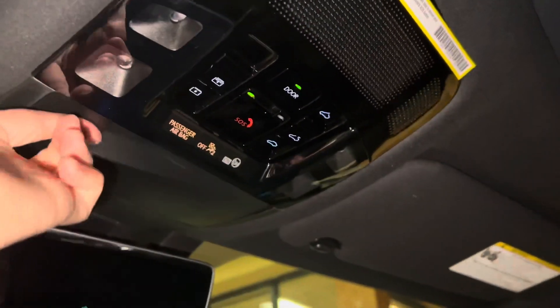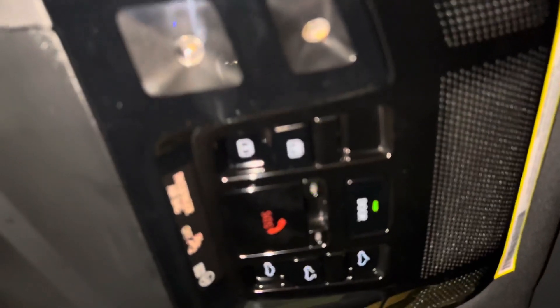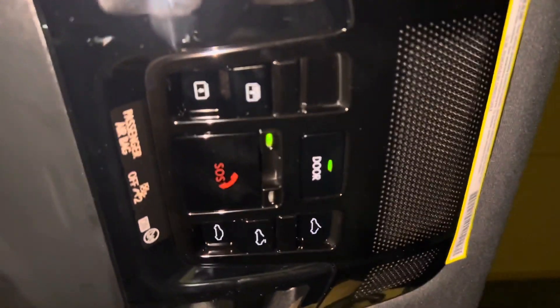Above that, we have our safety connect with sunglass holder and our panoramic moonroof. To slide the shade, we'll go ahead and hold down the switch. To slide the roof, we'll go ahead and hold down the other switch. We can also tilt the roof.